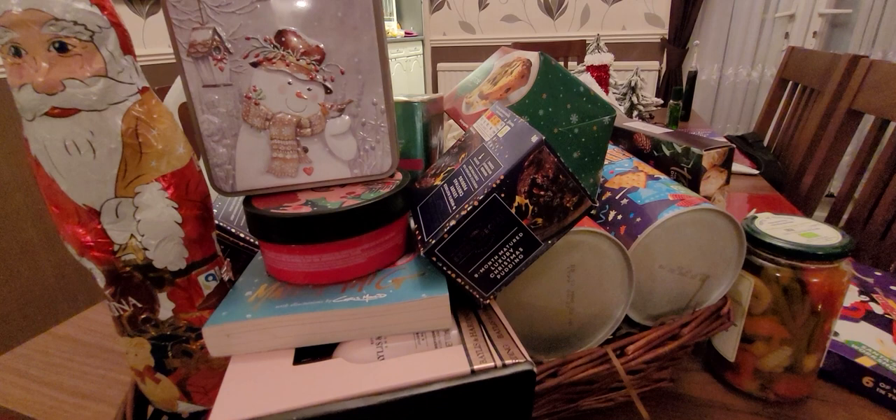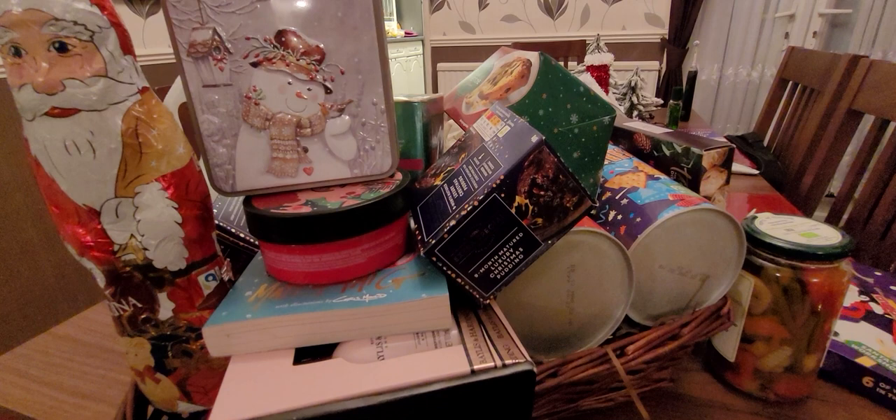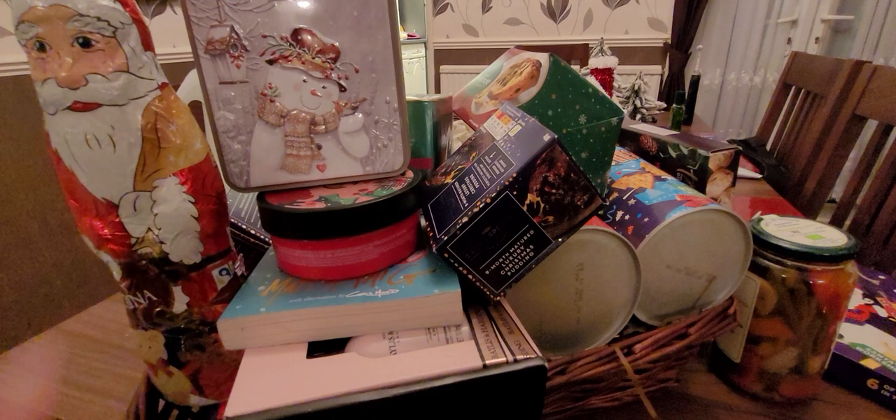I won this giant hamper. It had loads in it. I'm going to show you everything. This hamper looked beautiful — it was all wrapped up and it had a big red bow. I'll put pictures at the end of the video, and you'll also see them on the thumbnail.